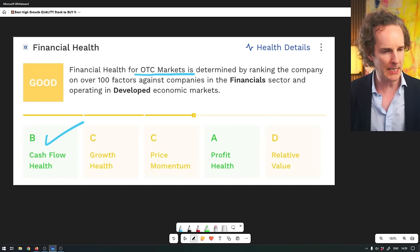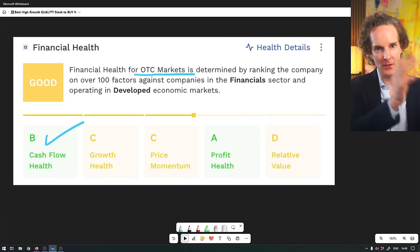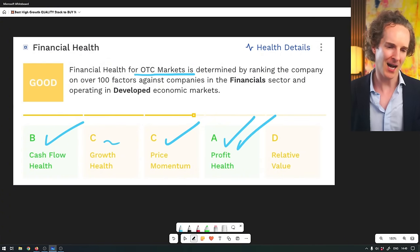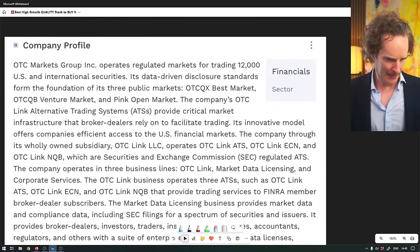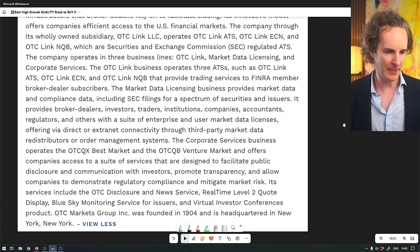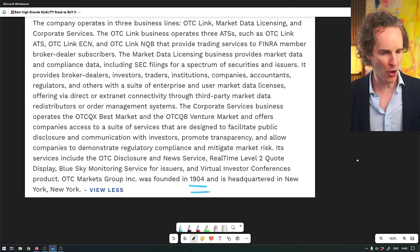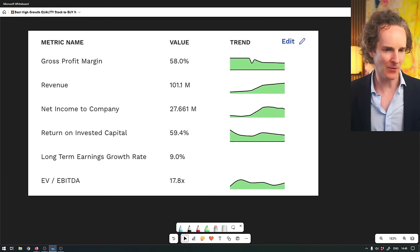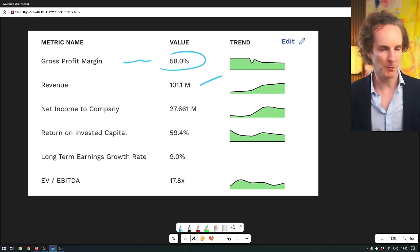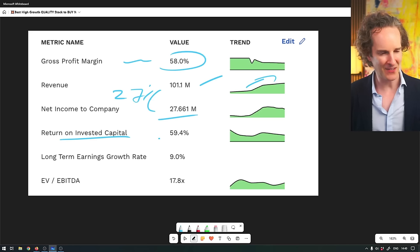OTC Markets - pink sheets and all of that - they basically make a small listing fee and a small transaction fee. They've been founded in 1904, so it's fair to say they're likely to be around for a long time. Gross profit margins of 58%. Revenue is only a hundred million because they only get a teeny tiny percentage, but it's gone up quite a lot of late. 27 million profit - 27% margin. And return on invested capital is 59%. Profits going up 9% a year after 120 years on the market.